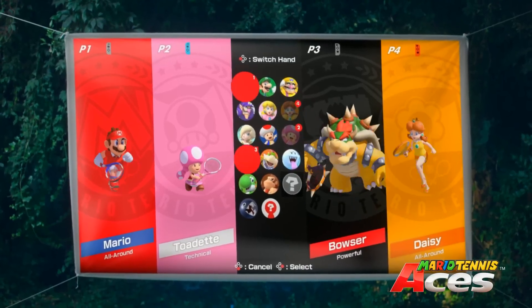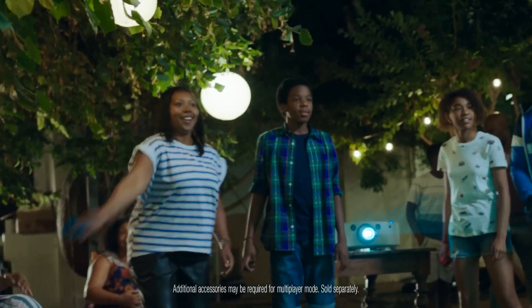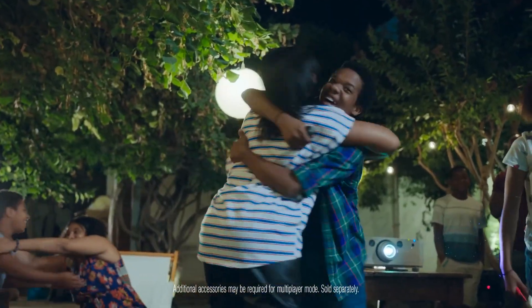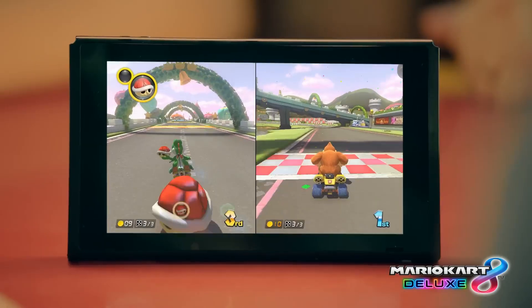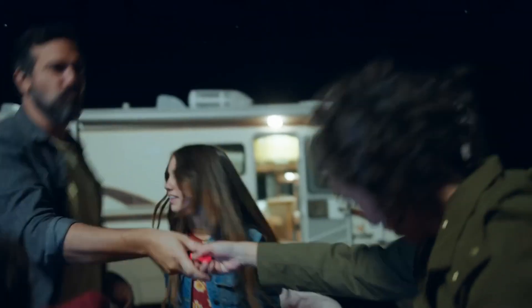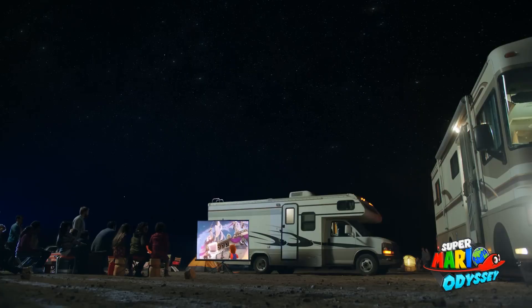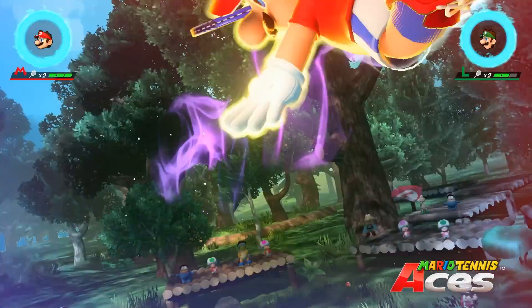With the Nintendo Switch Online service, players can enhance their gaming experience even further. By subscribing to Nintendo Switch Online, players gain access to online multiplayer functionality, allowing them to compete or cooperate with other players worldwide. Subscribers also receive a library of classic NES and SNES games, adding nostalgic value to the gaming experience. Additionally, cloud saves enable players to back up their game data securely.